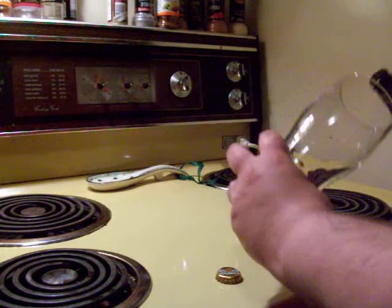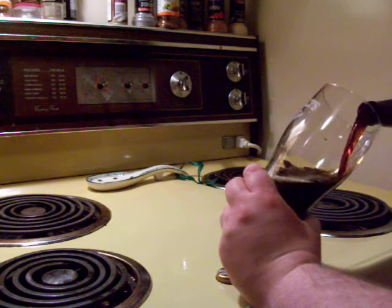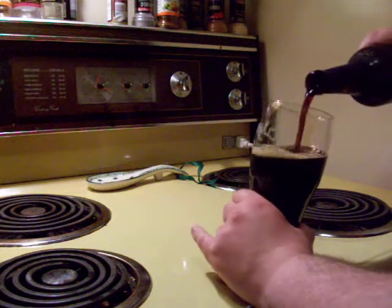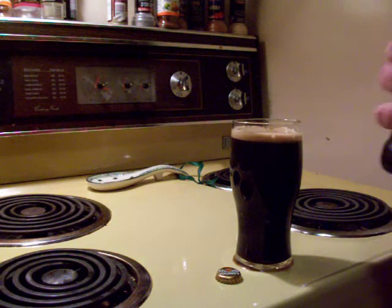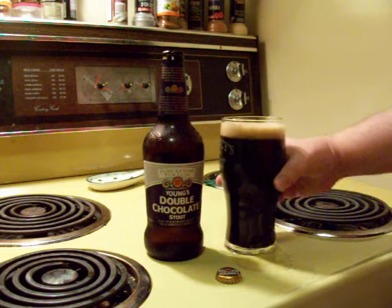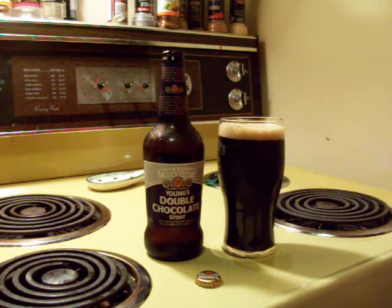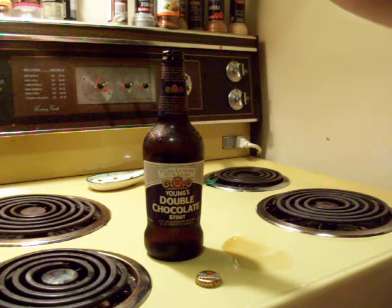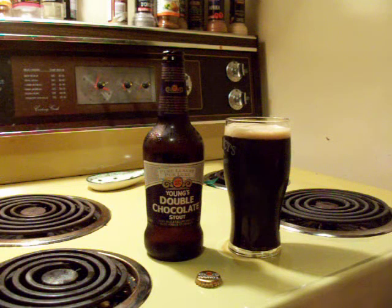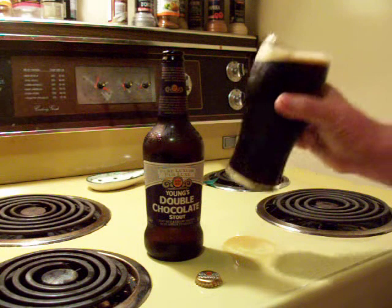Pour it out in my Clancy's glass. You can tell right away it's a very dark appearance beer. About a finger of head — the head's kind of coarse. Almost completely opaque. You can see a very deep ruby red appearance down at the very bottom. That's nice looking beer, although I have my doubts that that head's going to stay around.